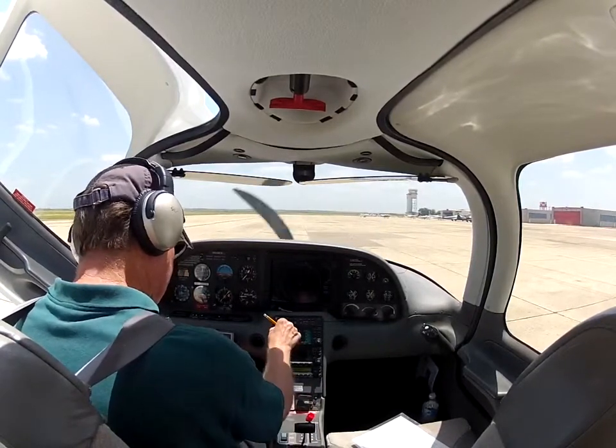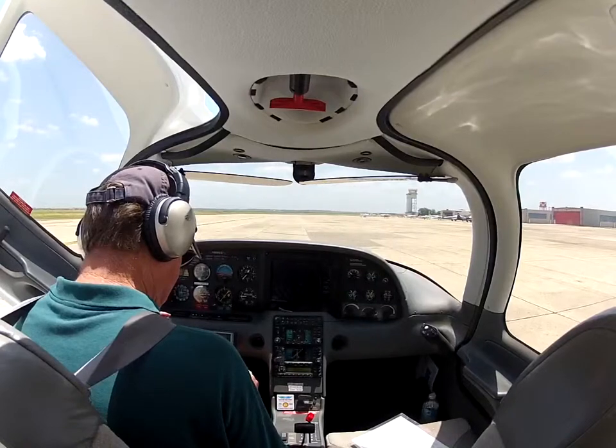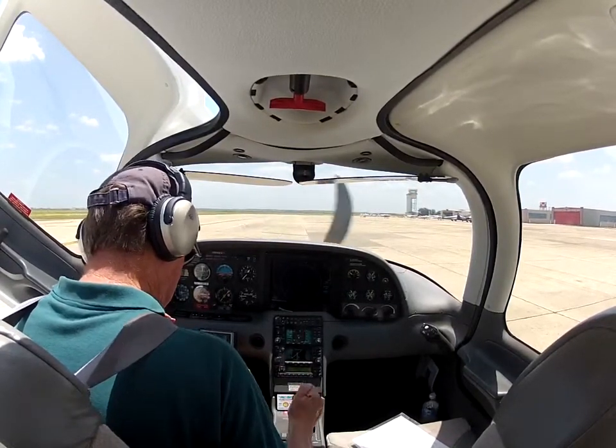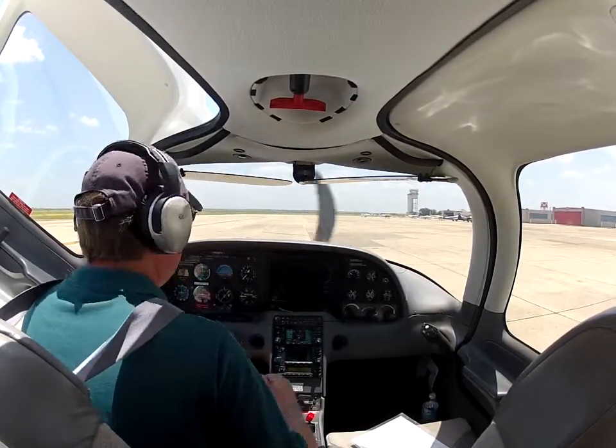Cirrus 2 Echo Sierra, runway 1-3, taxi via Alpha Bravo, cross runway 8, Charlie, Juliet. Readback: Alpha Bravo, cross runway 8, Charlie, Juliet, and we'll hold short of 1-3 for Cirrus 2 Echo Sierra.